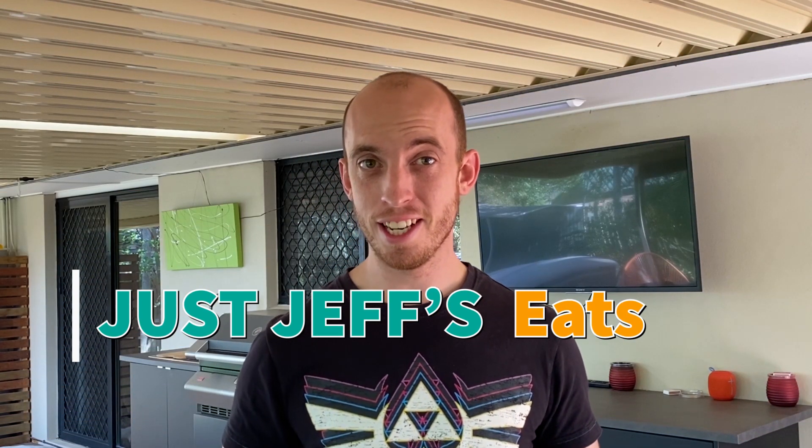Welcome back to Just Jeff's Eats, and today I'm drinking the Oaks Cinnamon Donut and Oaks Redskin. There should be pretty different flavours. Let's try them out.